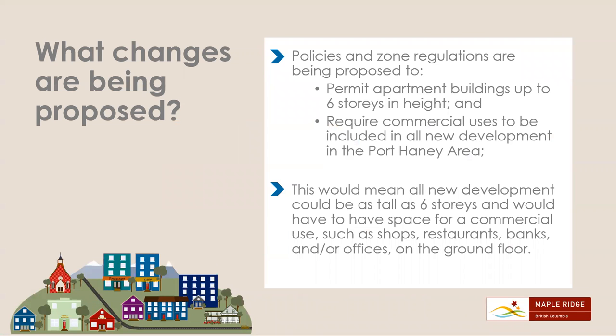What changes are being proposed? Policies and zone regulations are being proposed to permit apartment buildings up to six stories in height and require commercial uses to be included in all new development in the Port Haney area. This would mean all new development could be as tall as six stories and would have to have space for commercial use, such as shops, restaurants, banks, and/or offices on the ground floor.